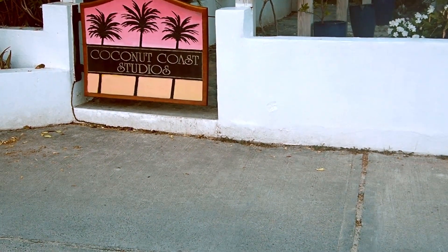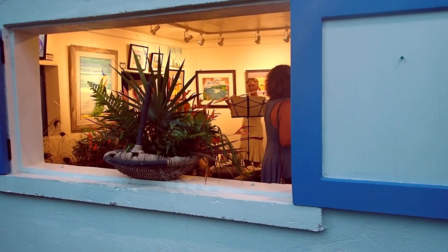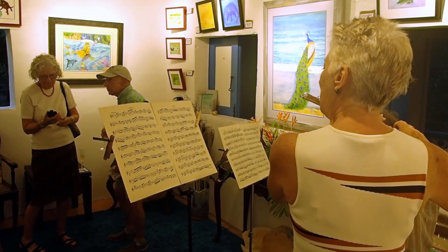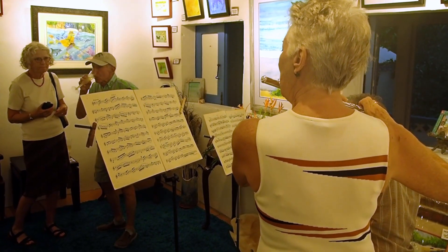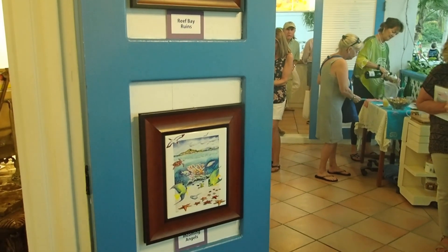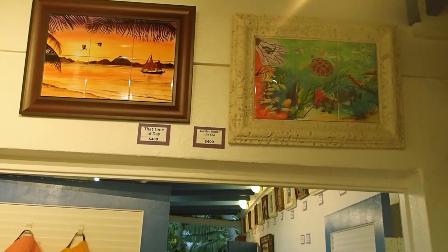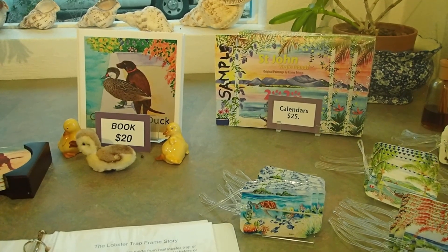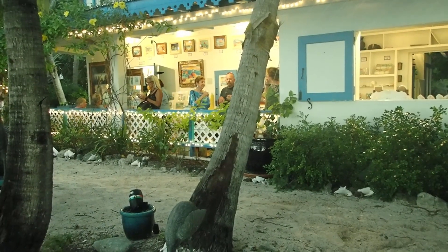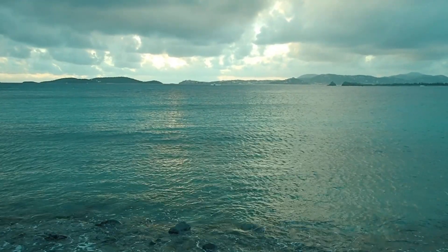Not necessarily off the beaten track is Coconut Coast Studios in Cruz Bay. Most Wednesday nights they host an open house — music, wine, finger foods, friendly people, and good artwork, from watercolors to tiles to calendars. If you decide to go, double check that they're still doing their open houses on Wednesdays. Also, make sure you take your camera because on a clear night you'll get some great sunset images by simply walking across the street.